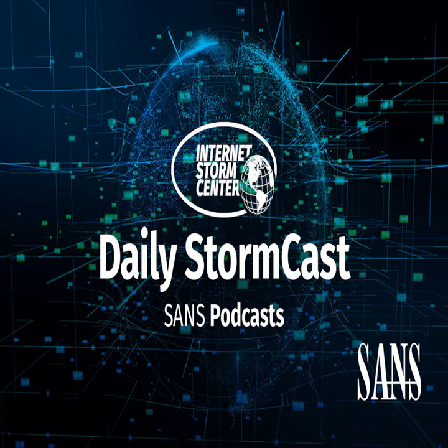Hello, welcome to the Thursday, February 17th, 2022 edition of the SANS Internet Storm Center's Stormcast. My name is Johannes Ulrich, and today I'm recording from Jacksonville, Florida.